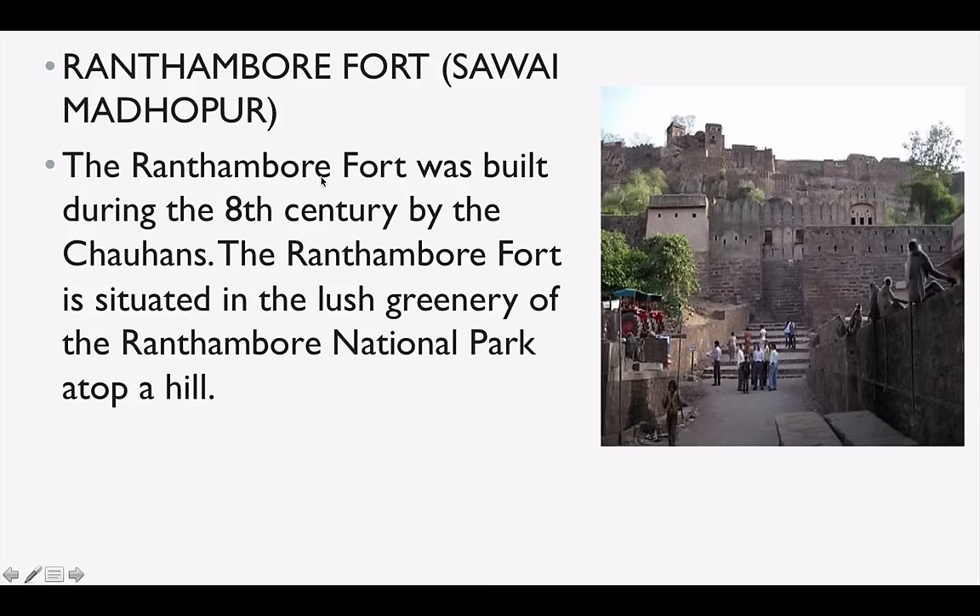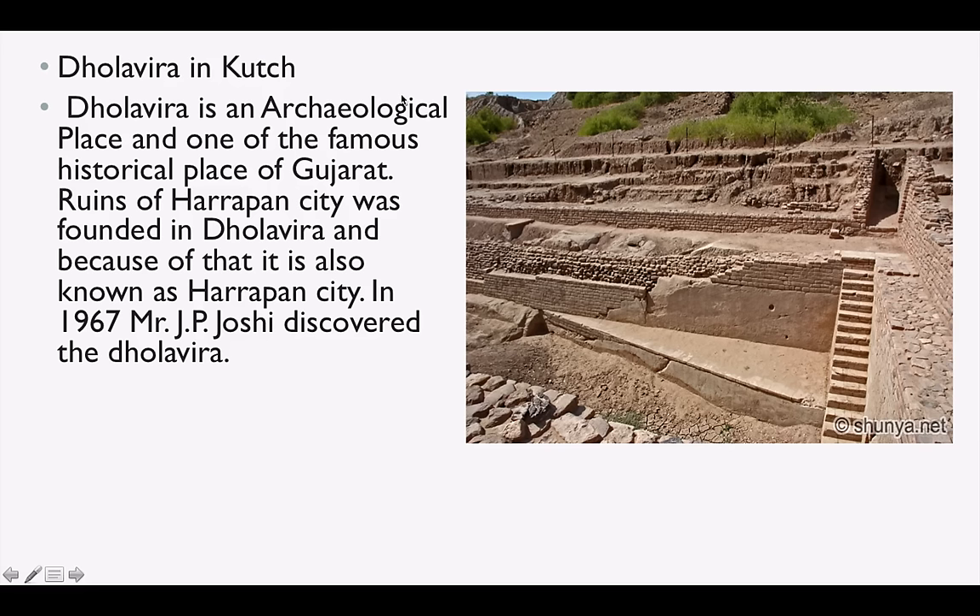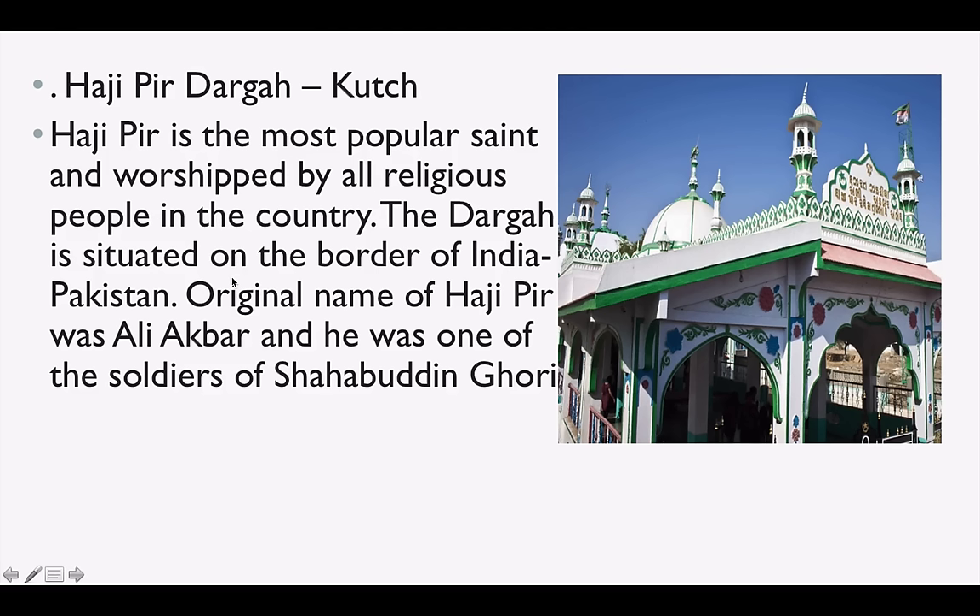Ranthambore Fort is in Sawai Madhopur, Rajasthan. Dholavira is in Kutch — an Indus Valley Civilization site discovered by J.P. Joshi. Haji Peer Dargah is in Kutch — Haji Peer was one of the most popular saints, worshipped by all religions. The dargah is located on the India-Pakistan border, and the original name of Haji Peer was Ali Akbar.